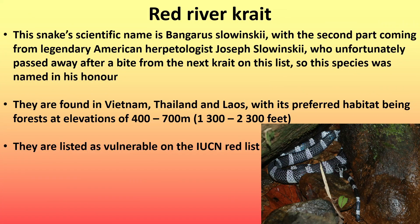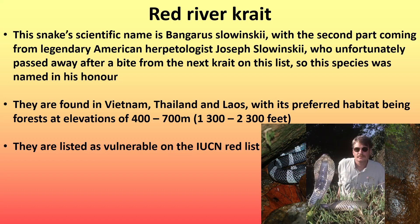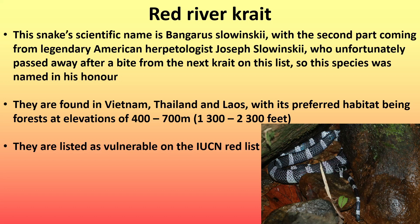Next is the red river crate. This snake's scientific name is Bangarus slawinski, with the second part coming from the legendary American herpetologist Joseph Slawinski, who unfortunately passed away after a bite from the next crate on this list, so this species was named in his honor. They are found in Vietnam, Thailand, and Laos, with preferred habitats being forests at elevations of 400 to 700 meters (1,300 to 2,300 feet).